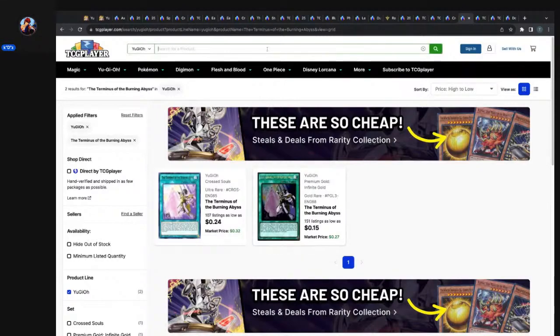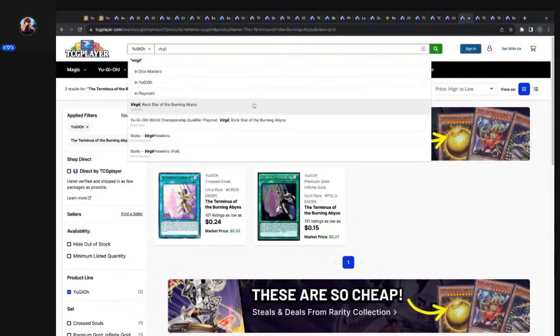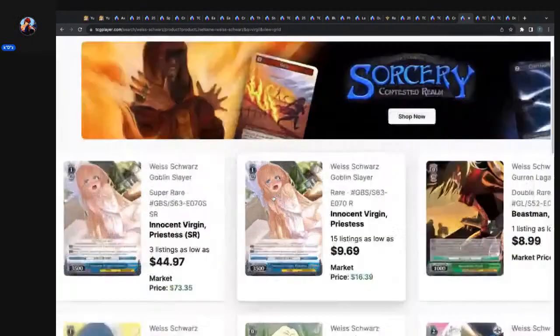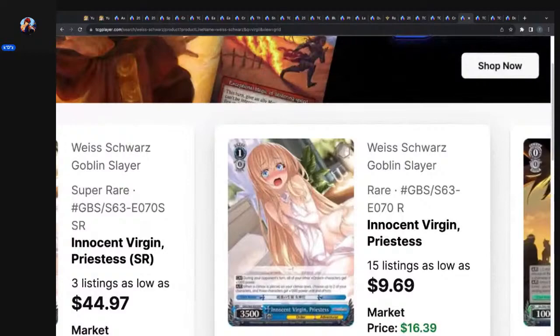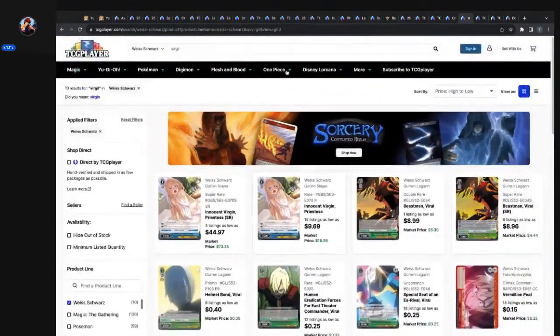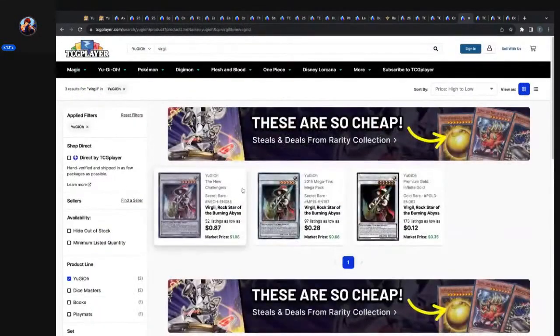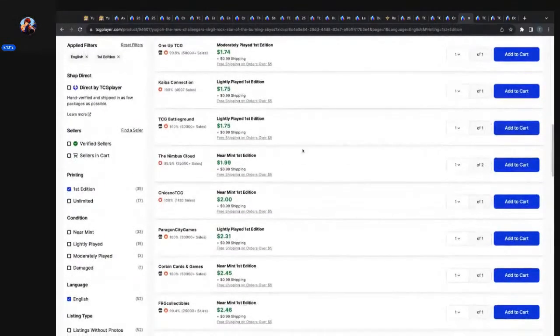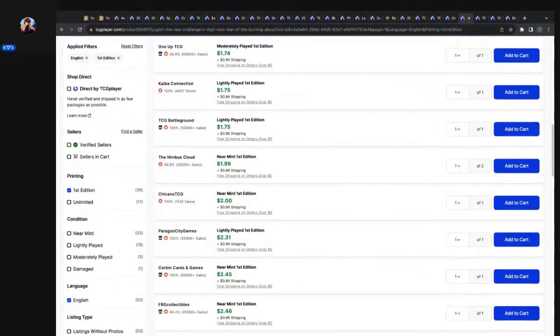That made me want to look at Virgil, Rock Star of the Burning Abyss. Virgil secret rare: 52 listings, as low as 87 cents, market price $1.08. Are you kidding me — this is dirt cheap. Grab your Virgils now, guys. Dante was always money, but Virgil and the other one — the Pilgrim — were always super cheap.